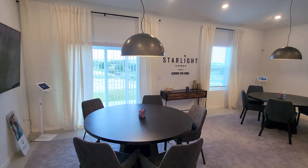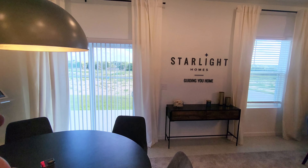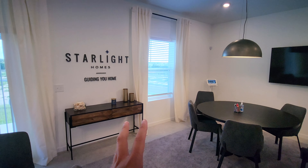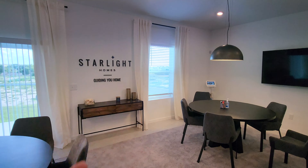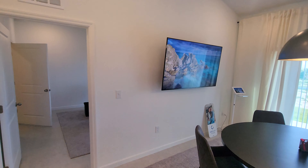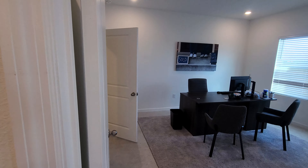There is a different home called the Luna that's very similar to this plan. The good thing about the Luna is that the sliding doors are on that side and you do have a covered lanai already included. For people that like to have a covered lanai, that might be the better option. I think I'd pick the home with the covered lanai versus this one, because the living space is fine and the covered lanai is always good to have.